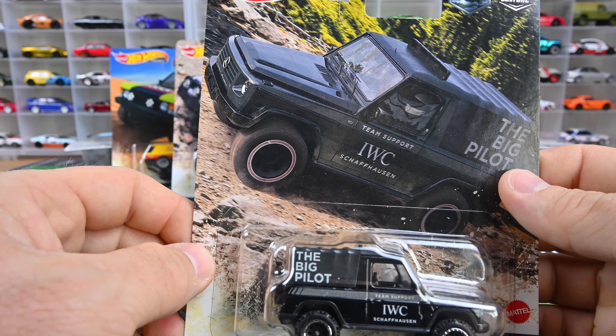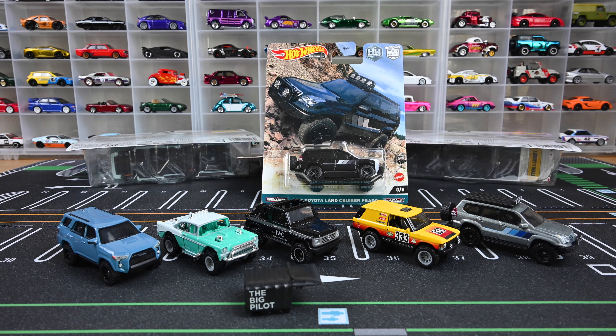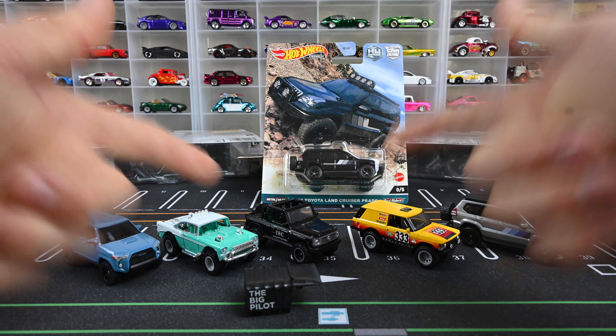This is the final car in the set — the Land Cruiser. Such a cool set; I'm very happy with all of them. It's really cool that you can remove the top on the Big Pilot G-Wagon — just come up and it snaps right off, super easy. Including the chase — I want to know if you guys found the chase, found the whole set, or even if you knew you could remove that Big Pilot rear soft top on the G-Wagon. Don't forget to like and subscribe!